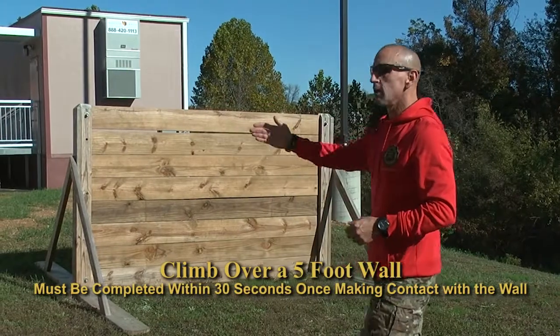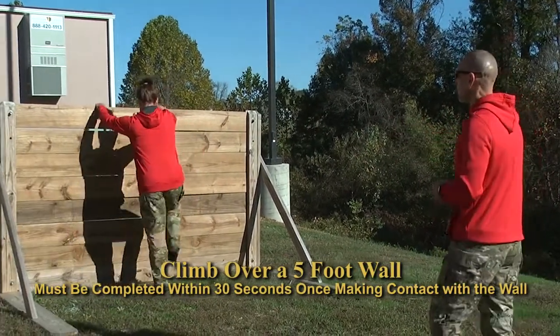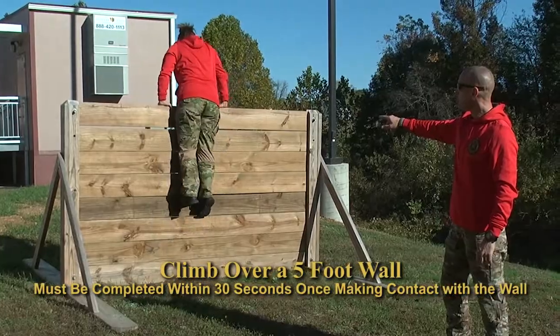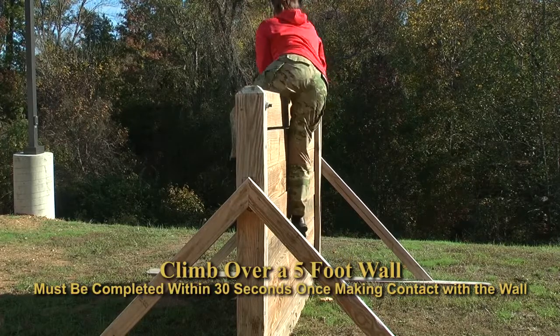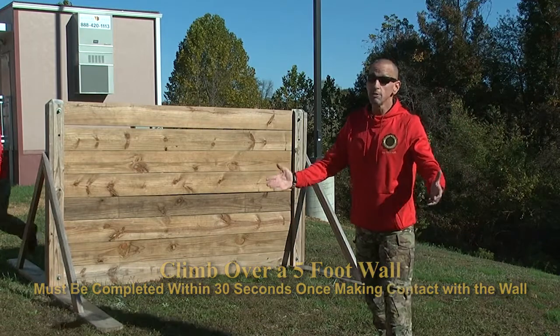Ms. Wood is going to demonstrate another technique where she's actually going to use the wall to assist her on the way up and over. She's going to place one foot on the wall, push herself up, then swing one leg over like senior DFC did, and down on the other side. And it's as simple as that.